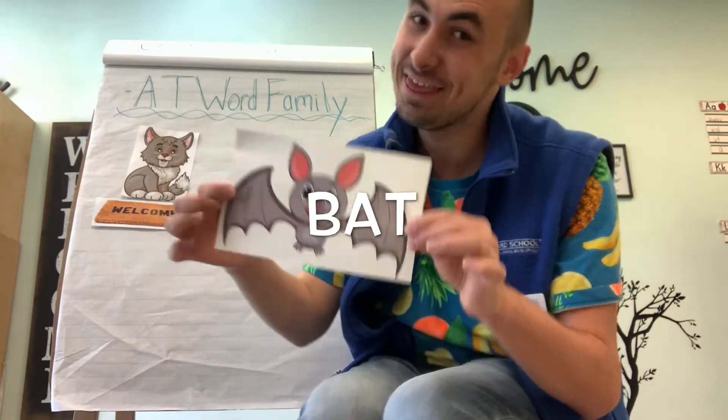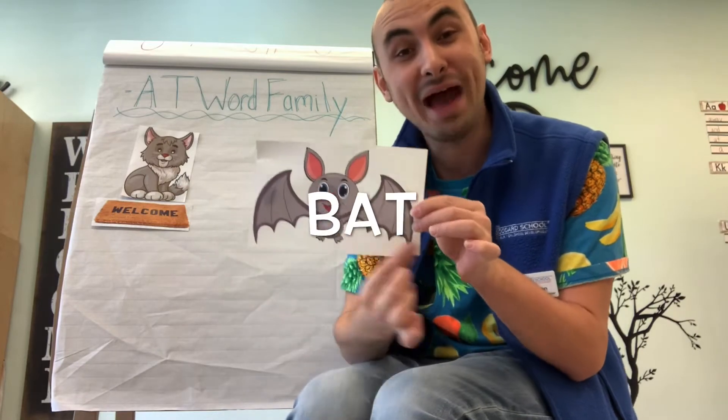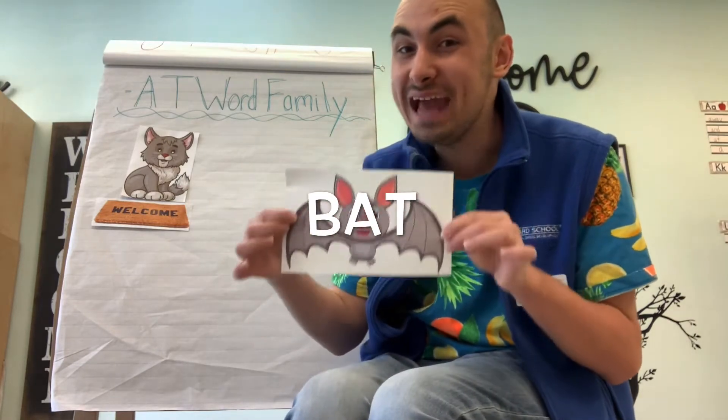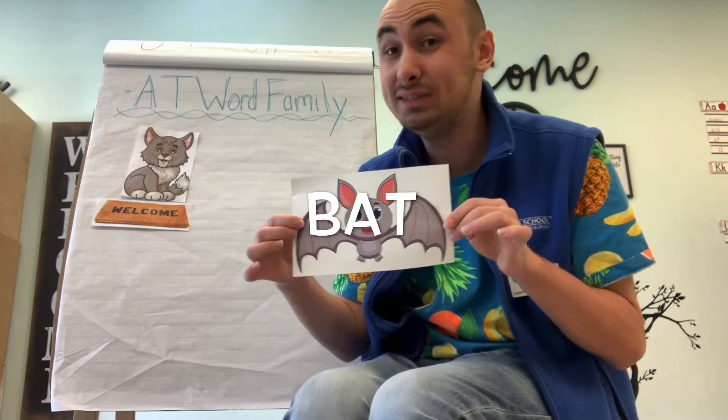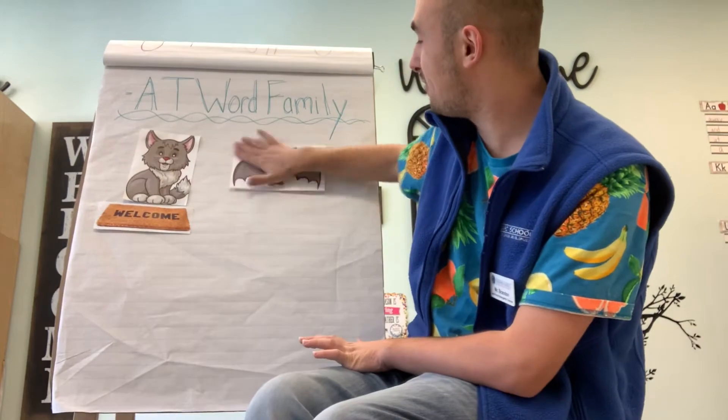Does anybody know what this is? That's right, this is a bat. Bat ends in the AT word family sound. So where are we going to put it? On our chart — that's right. There we go!